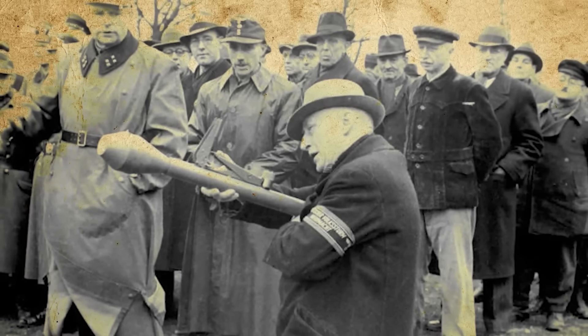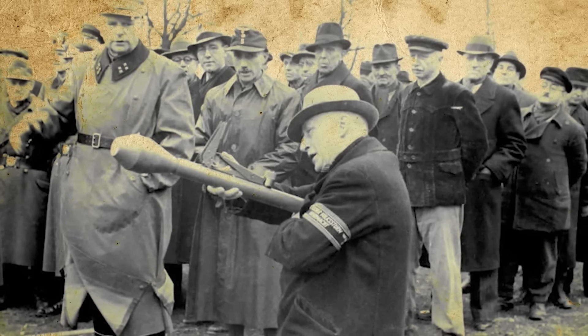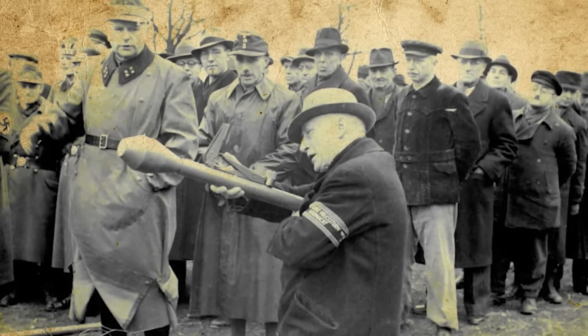But the madness went even further, for the youth of Germany were not only expected to face off against Russian tanks on the streets of Berlin, but to shoot down waves of American bombers using crude wooden fighter jets. This is the story of the Heinkel He-162 Volksjäger — Nazi Germany's last-ditch fighter, designed to be flown by children.